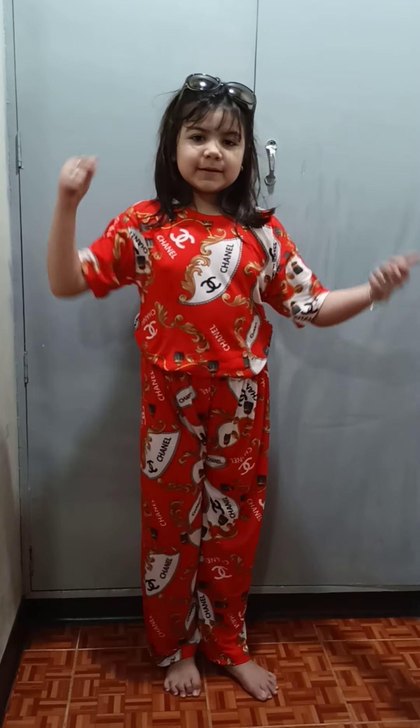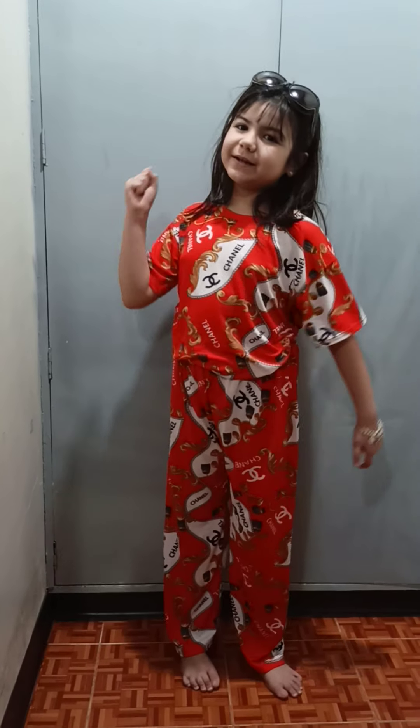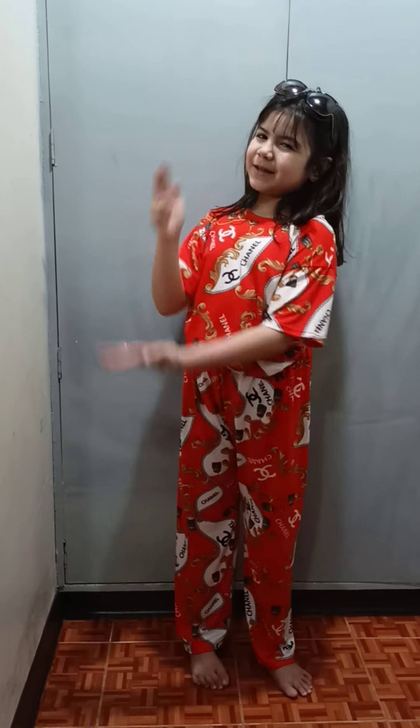Thank you guys for watching, hope you like it, smash that subscribe button, click the notification bell, and hit the like button. Subscribe to Dark Jill, Queer Squad, Surge the Queer, and Mention Night Explorer. Bye!